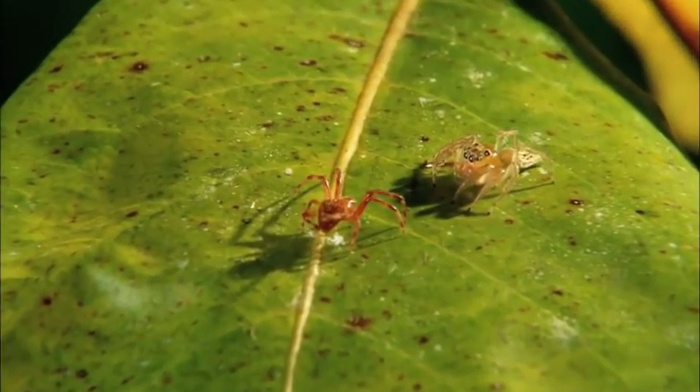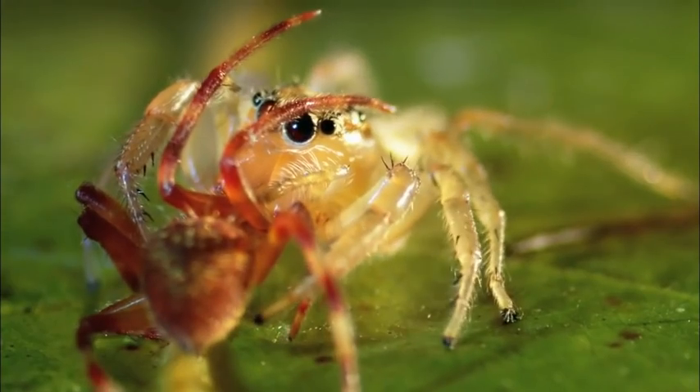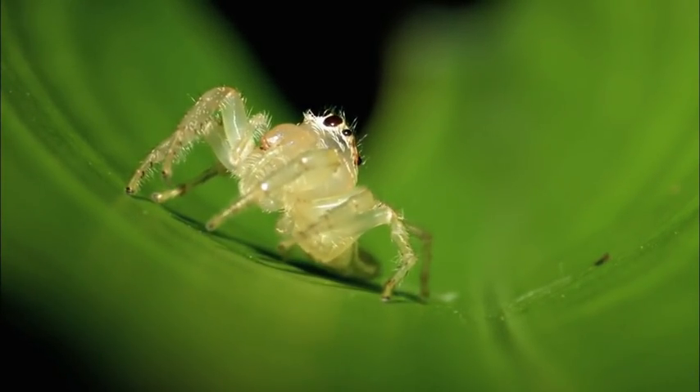The yellow jumping spider might not be quite as colorful as some of her cousins, but she makes up for it with street smarts. They've got relatively simple brains, but they're clearly using these brains in really complicated ways to remember where things are and make quite complicated decisions about how to attack their prey.